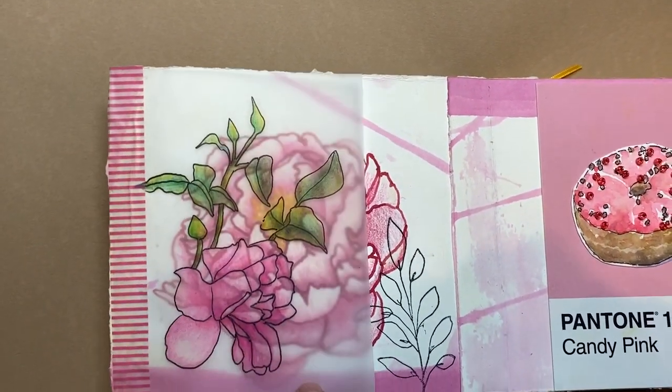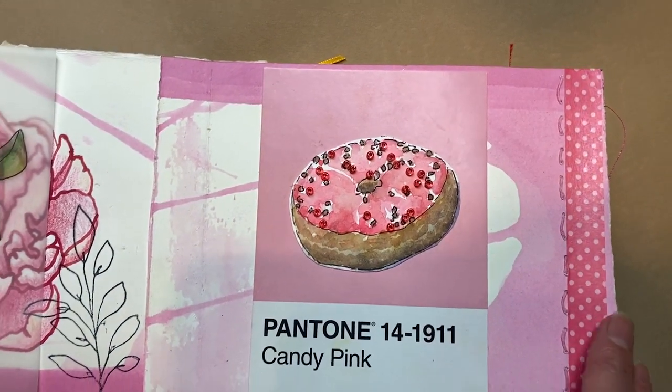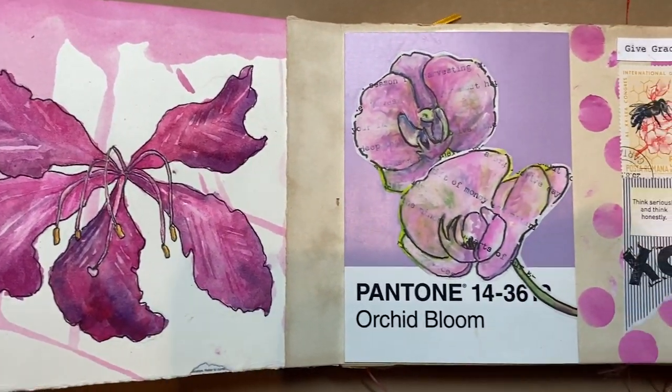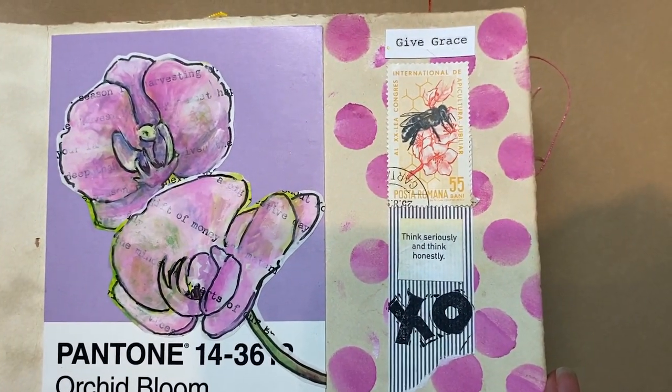A peony and a rose overlaid. A donut with beads on it. A pretty blossom that was on one of my local trees. A little collage.